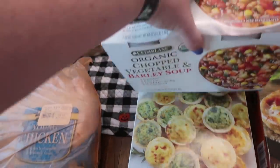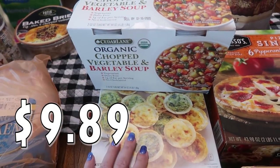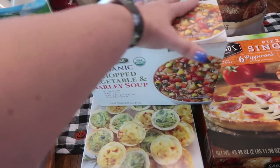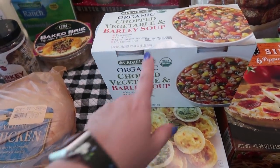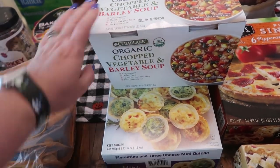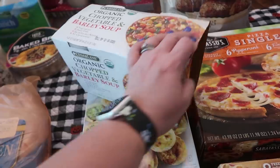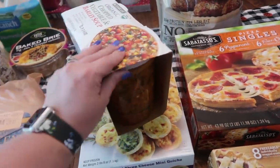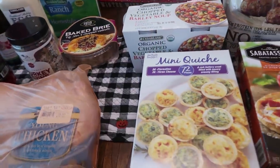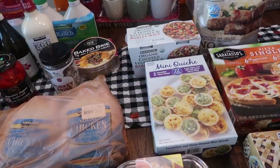Because it's a little chilly in the San Antonio, Texas area, I went ahead and pick up some soup — it's definitely soup season. My oldest daughter Paige enjoys soup as well. This is Cedar Lane Organic Chopped Vegetable and Barley Soup — there are two 32-ounce containers. I think we could split one for lunch today and hold on to the other, or finish it off if we really like it.